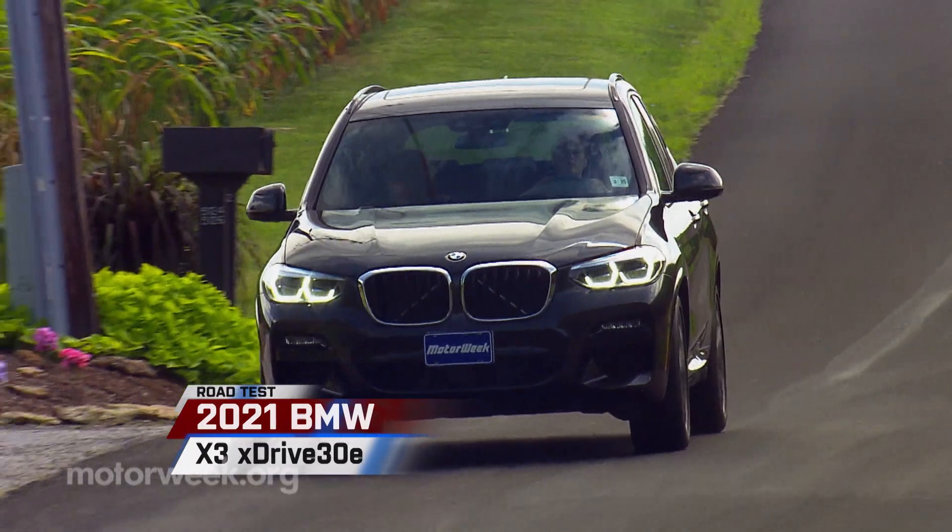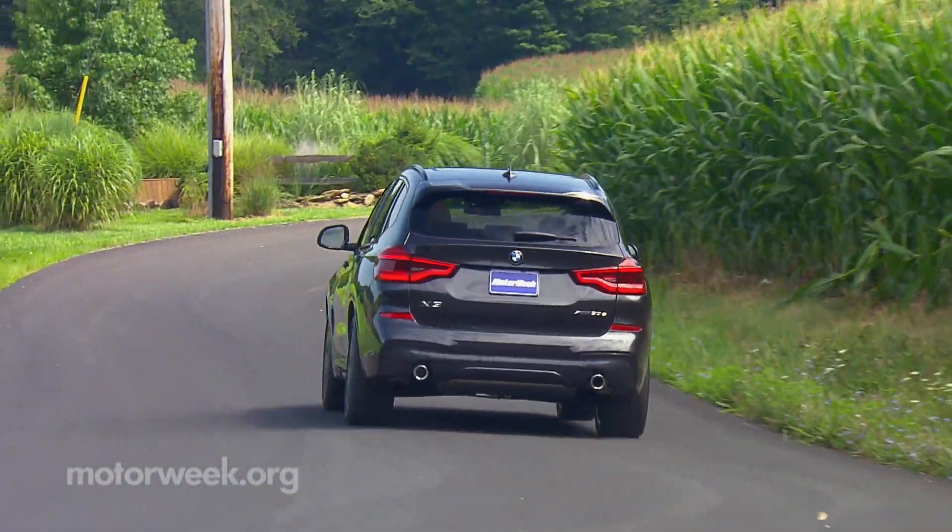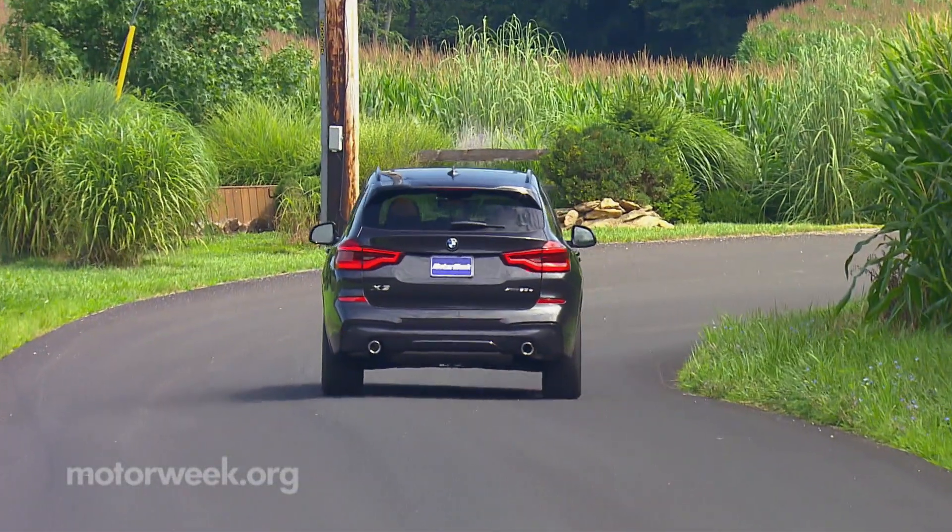BMW already has a host of plug-ins throughout their lineup, but they haven't had one in their best-selling model until now. So enter the 2021 BMW X3 XDrive 30E.